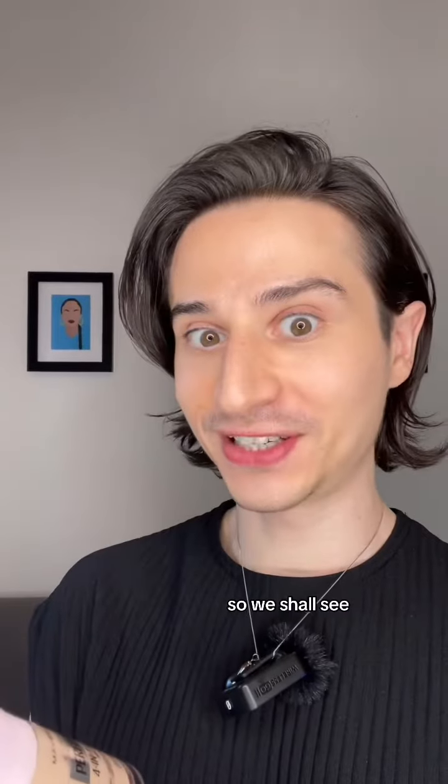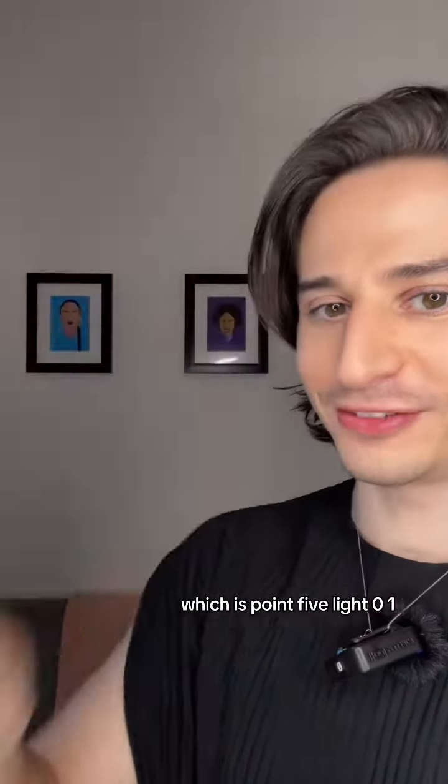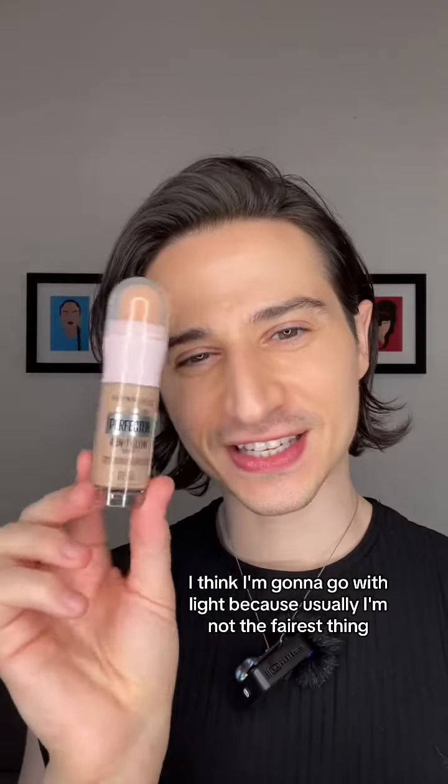So we shall see. They sent me the colors Fairlight 00, Fairlight Cool, which is 0.5, and Light 01. I think I'm going to go with Light because usually I'm not the fairest thing — I'm Light.